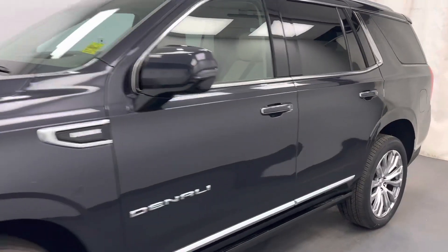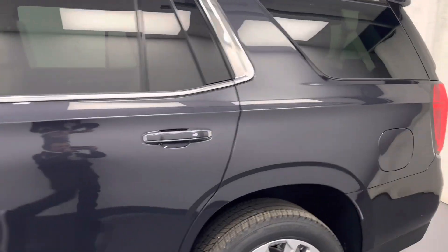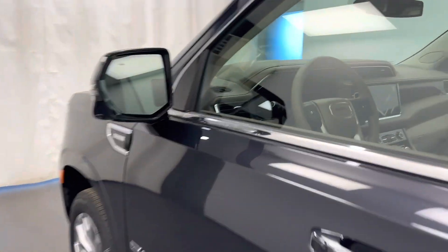Reviewing stock number 247158 on a 2023 GMC Yukon Denali, and our exterior color is Titanium.